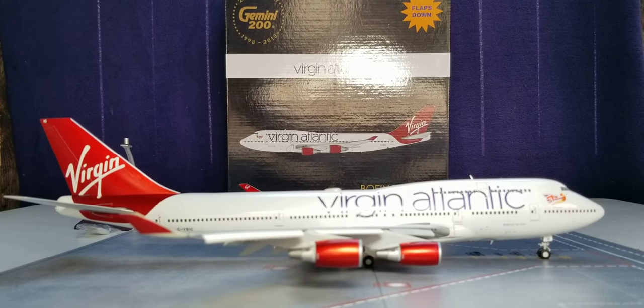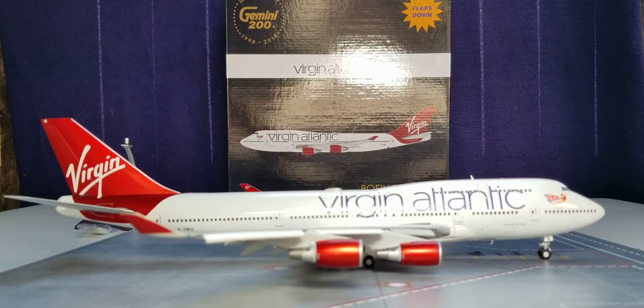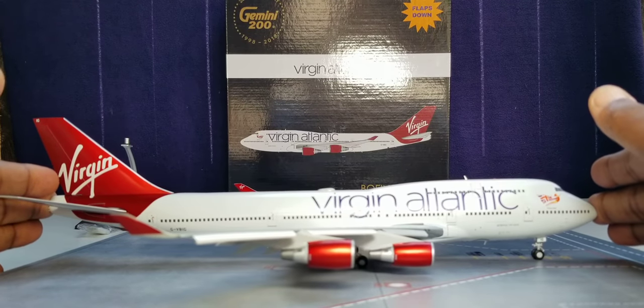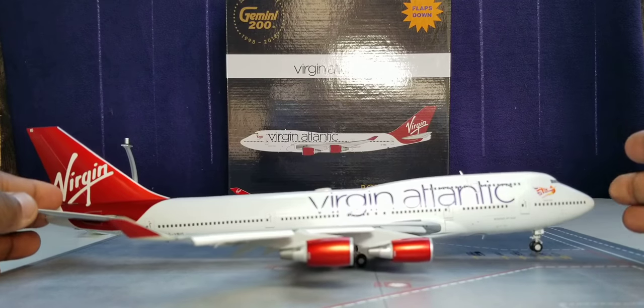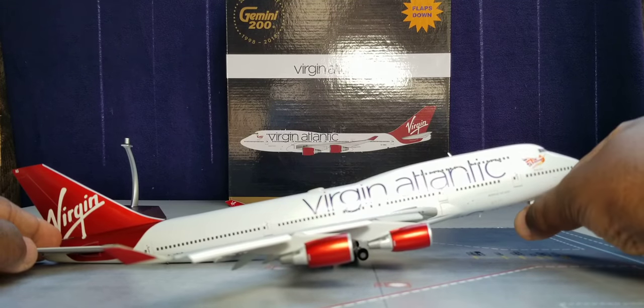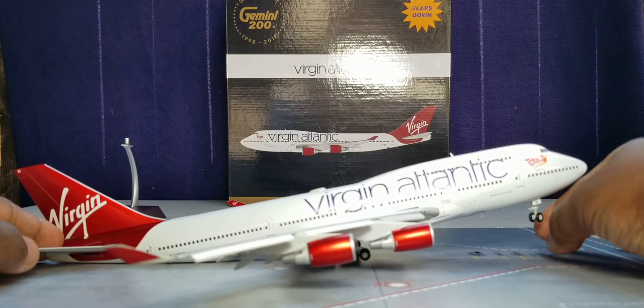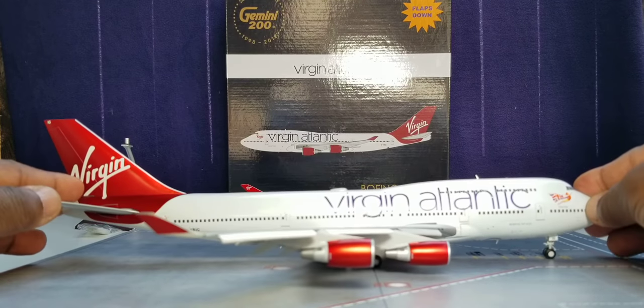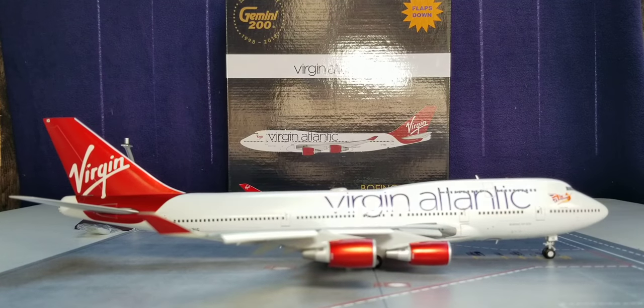Before I show you the bird's eye view and the undercarriage belly view of this aircraft in full detail, allow me to let you check out one feature — the rolling gears. It rolls pretty good, pretty smooth. Awesome. And it tilts, and the nose gear swivels as well. With that said, allow me to show you the bird's eye view of this aircraft.